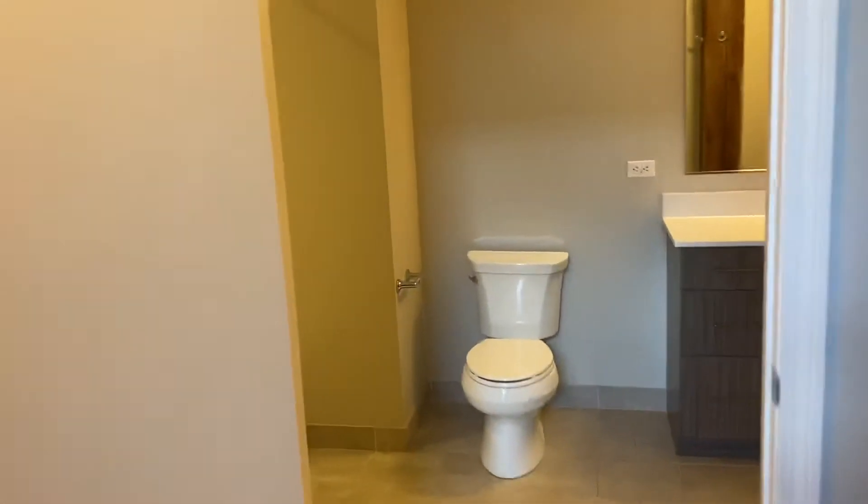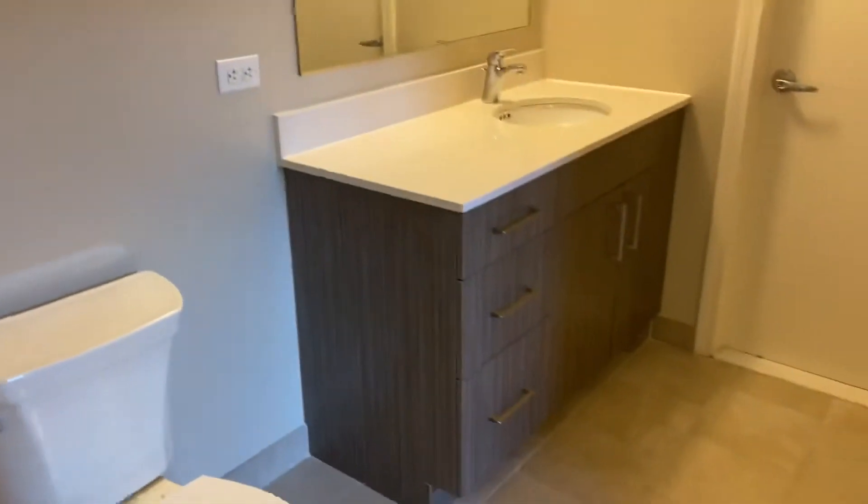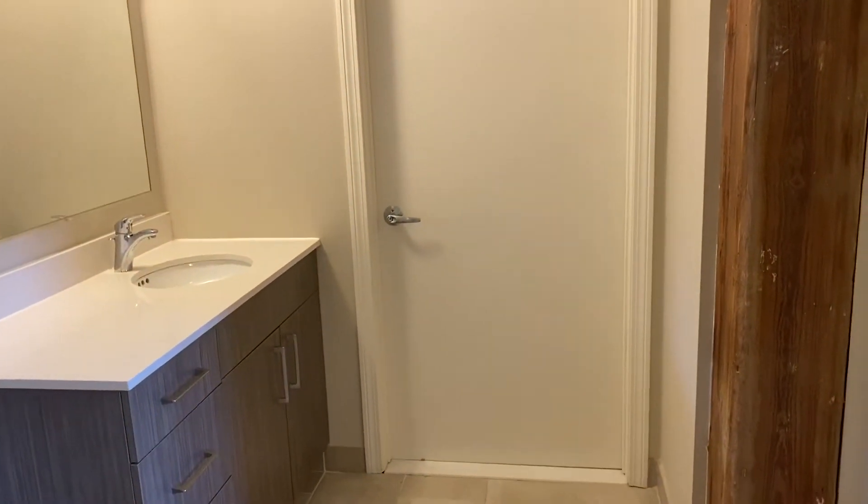And then access to your bathroom through the bedroom, also access to the bathroom through that front entryway.